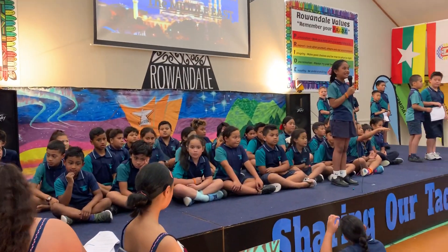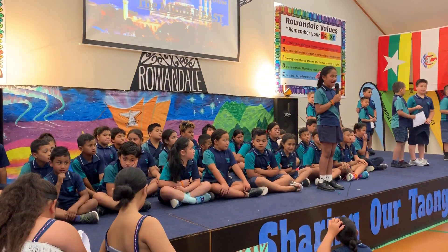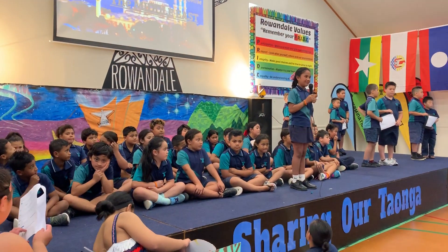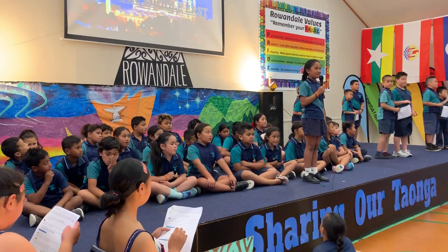Middle East. For the past two terms, Room 14 and 28 have been learning about how art has been used in the Middle East. We have learned that there is a lot of symmetrical and mosaic art.